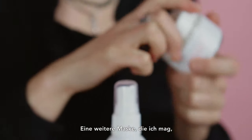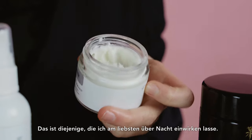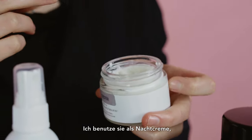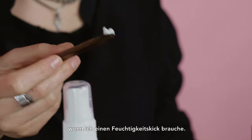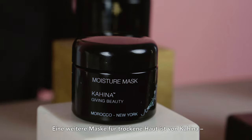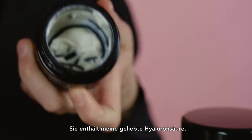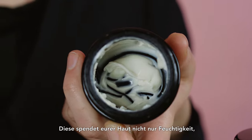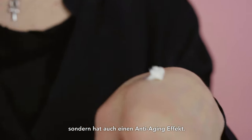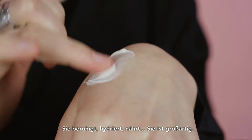Another mask I like is from Susanna Kaufman — it's called Moisturizing Mask. It's also very thick. This is the one I prefer to use as overnight care — I use it as a night cream when I need a moisture kick, but it can also be used once a week for 10–15 minutes. Another mask for dry skin is from Kahina — the moisture mask. It contains hyaluronic acid. This one not only moisturizes but also has an anti-aging effect. It fights irritations and redness — it calms, moisturizes, nourishes. It's great.